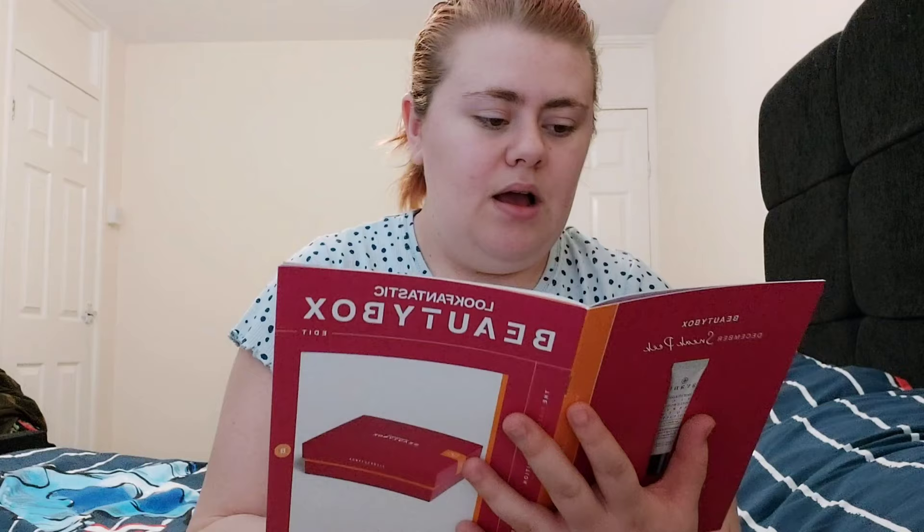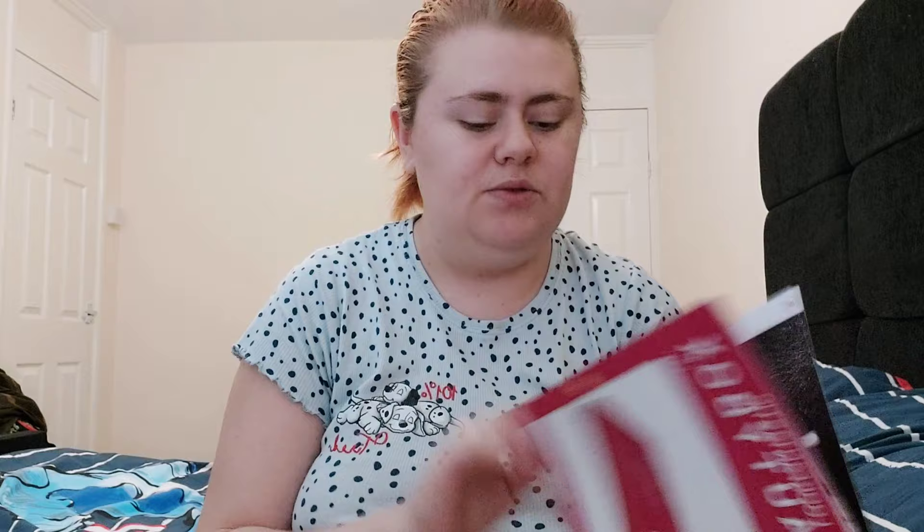We always get a booklet in the box full of articles about the products. This month there's a Philip Kingsley article, a '10 Minutes With Starskin' feature, and a beauty dictionary focused on charcoal products. There's also a mood board, which you always get every month, and information about their Black Friday sale.